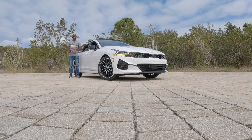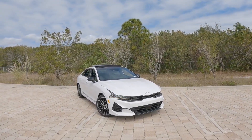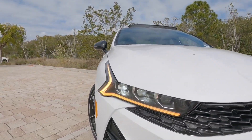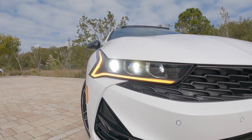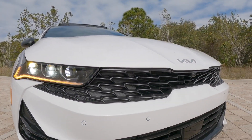Looking at the front styling of the Kia K5 GT, this vehicle looks more aggressive compared to a standard K5. These headlights are LED projector units with automatic low and high beam, LED turn signal, and LED DRL. I do like the aggressive tiger nose grille.